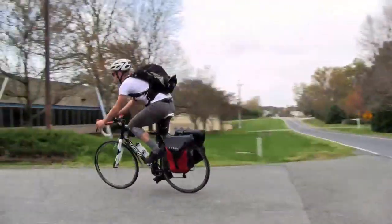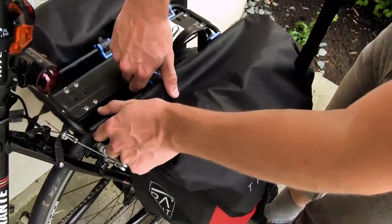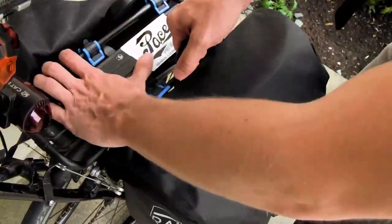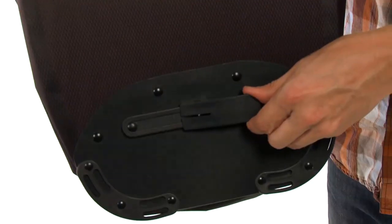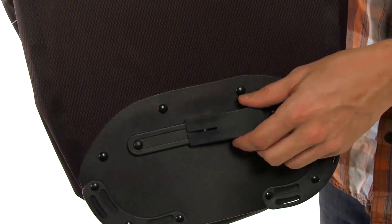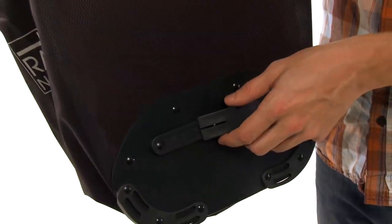It's got a very easy-to-use attachment system to put onto your rack, with included adapters to work with either an 8mm or a 10.5mm top rail, as well as a reversible clip down here, depending on which side you're putting the pannier bag on. Very easy to take on and off the bike, very useful in that regard.